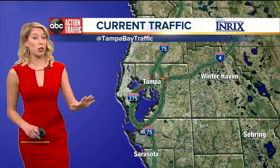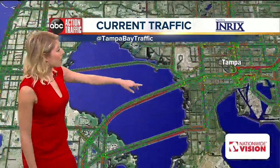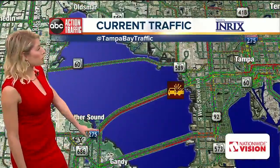It could be quite some time, so avoid the Howard Franklin at all costs at this point. Let's zoom in because I am seeing the backups extending to about 4th Street North right now.